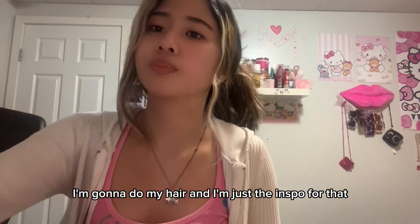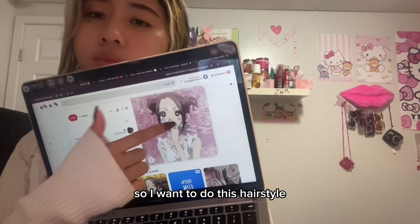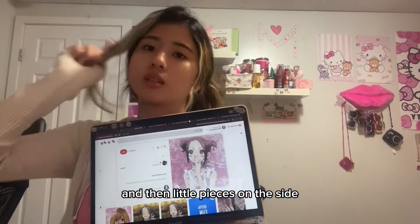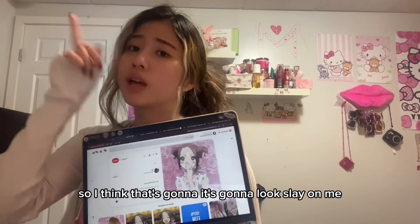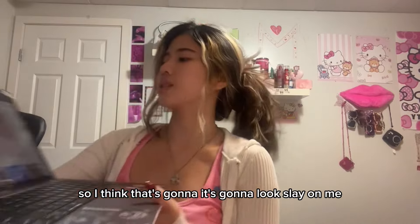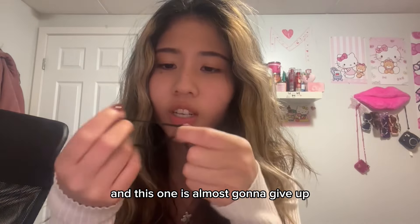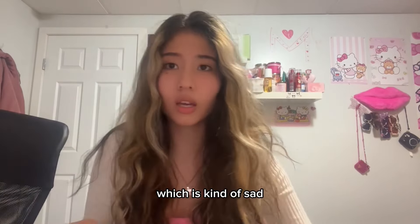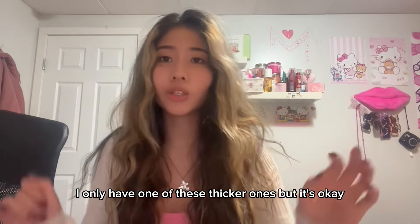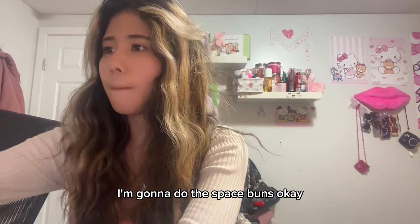First off I'm gonna do my hair, and I have just the inspo. I want to do this hairstyle — it's like space buns and then little pieces on the side. We both have side parts so I think it's gonna look slay on me, I'm excited. I only have two hair ties and one is almost gonna give up, and the flimsy ones too. I only have one of the thicker ones but it's okay, we're gonna make it work.